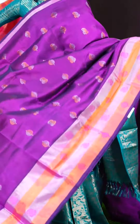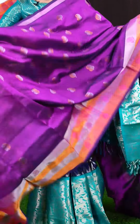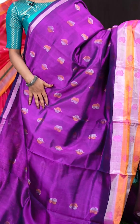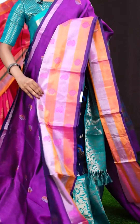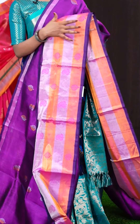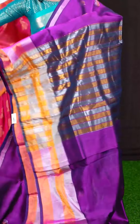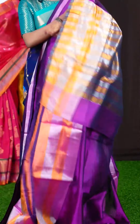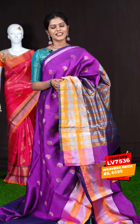Here we have another beautiful saree. It's a magenta pink colour, and all over it has got silver and golden zari designer booties. The border has a silver and golden zari horizontal lines with Meena kari designer booties. The pallu is a self tissue lines pallu. The blouse is a self plain blouse with border. The item code is LV7536 and the price is 6,595 rupees only.